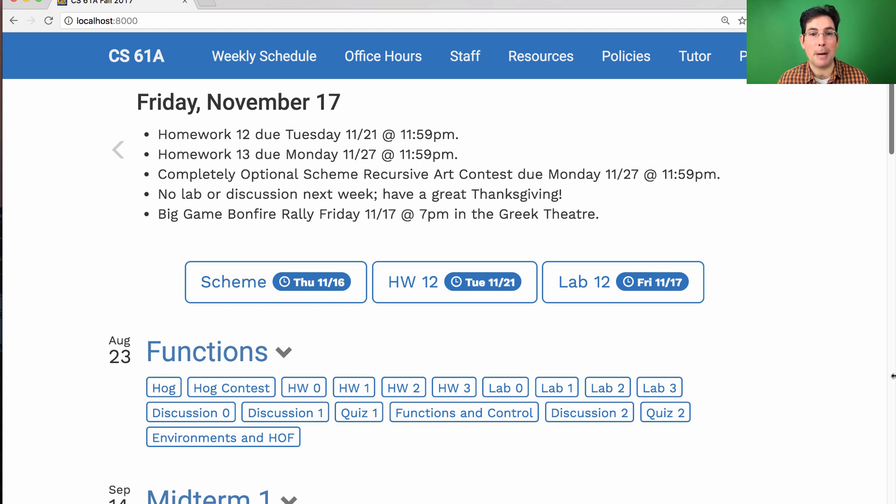There's also a completely optional Scheme recursive art contest that you're welcome to enter, but you really don't have to. If you do want to participate, entries are due the Monday after Thanksgiving. There will be no lab and no discussion next week so that you can enjoy a break.